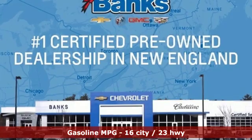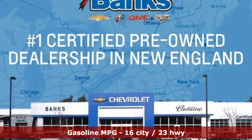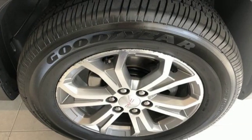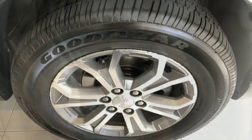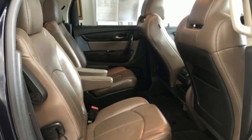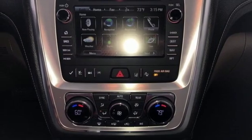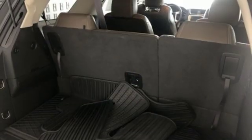Streaming audio, power heated mirrors, front heated leather bucket seats, rear parking sensors, smartphone wireless charging, dual zone climate control, V6 engine, express open and closed sliding and tilting sunroof, gas pressurized shocks, and automatic transmission.